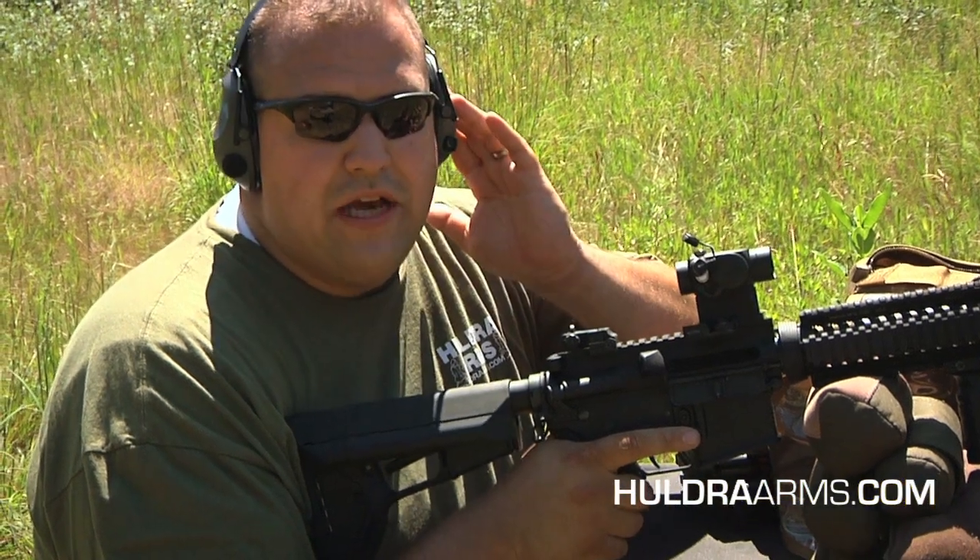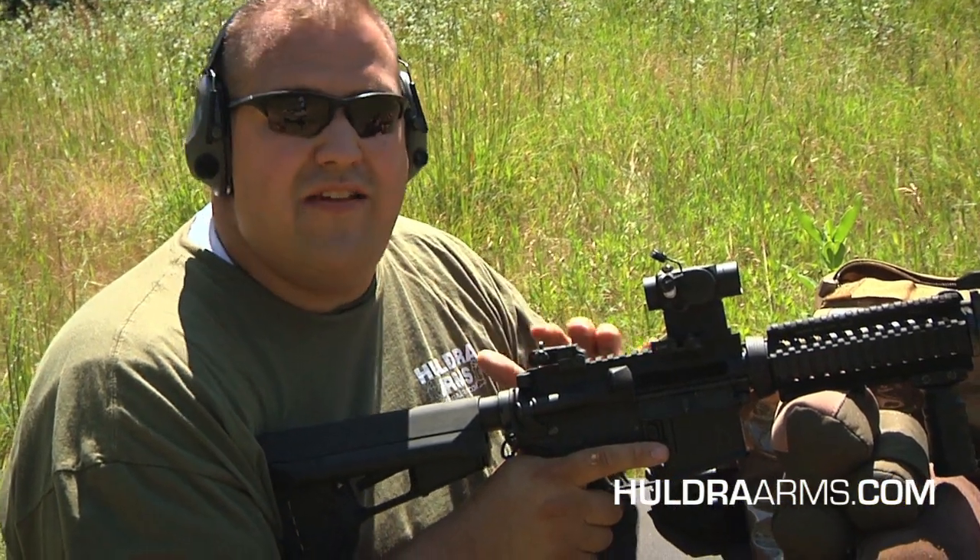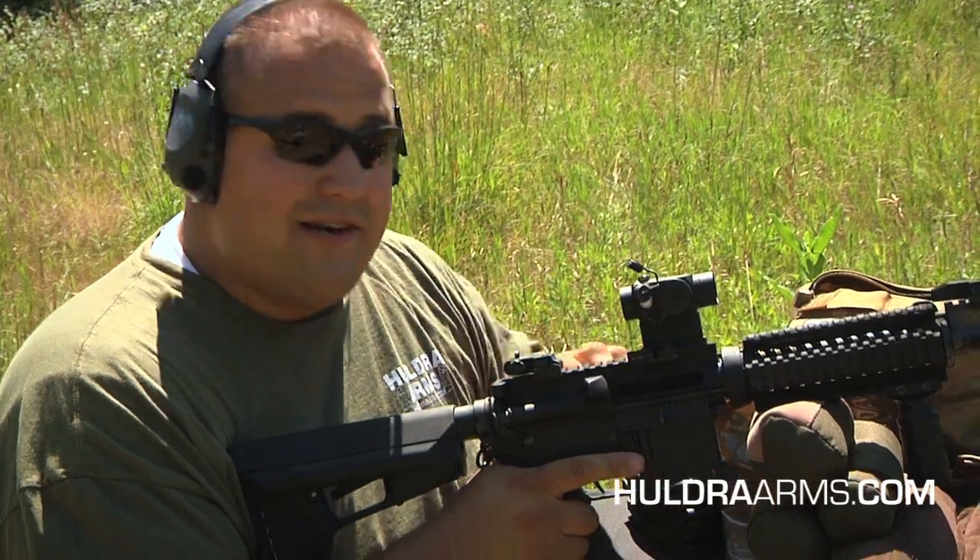We have these on the shelves at all Fleet Farm locations. I've got my eye and ear protection, and as always we want to make sure safety is our priority whenever we're at the range, so let's get started.